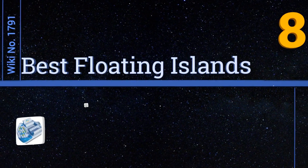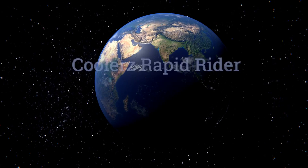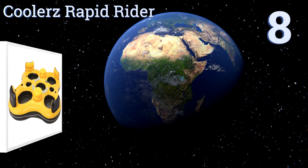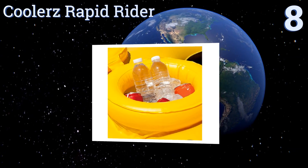EasyVid presents the 8 best floating islands. Let's get started with the list. Starting off at number 8, manufactured with fresh water in mind, the Cooler's Rapid Rider pairs slick styling